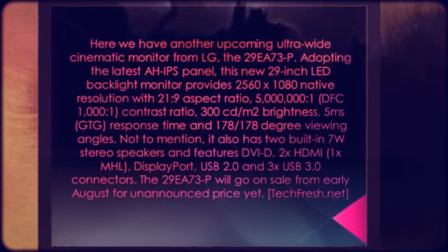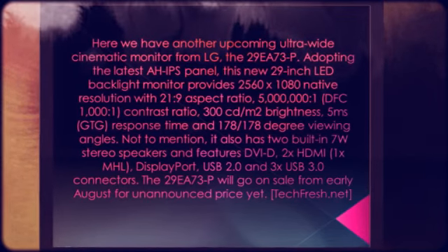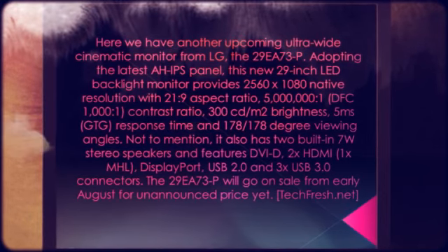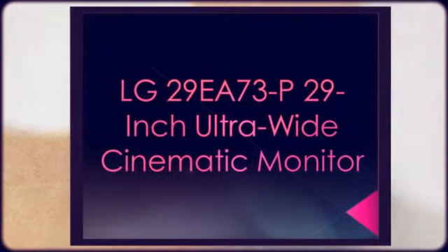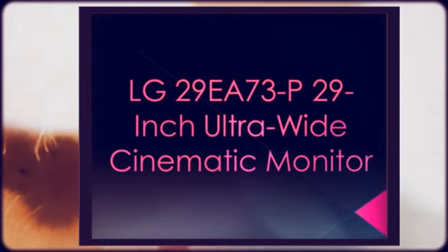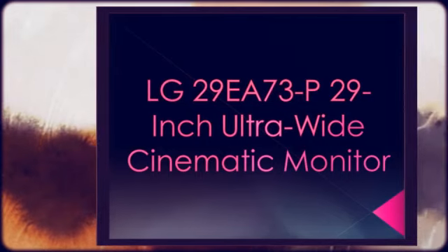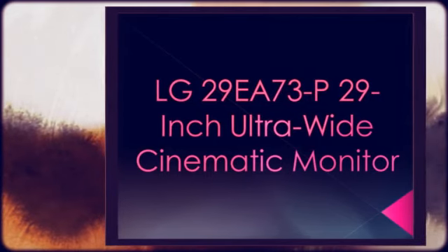It features 5 milliseconds GTG response time and 178/178 degree viewing angles. Not to mention, it also has two built-in 7W stereo speakers and features DVI-D, 2x HDMI, 1x MHL, DisplayPort, USB 2.0, and 3x USB 3.0 connectors.